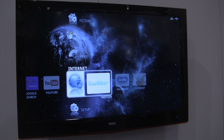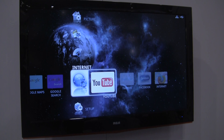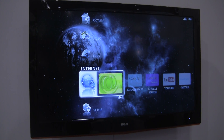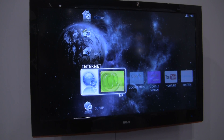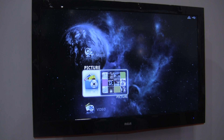It comes pre-loaded with a couple of applications such as Twitter, Facebook, YouTube, Google, and Google Maps, as well as you can set up an email function on it. You can also, through a USB, load video, pictures, and music onto the television itself.